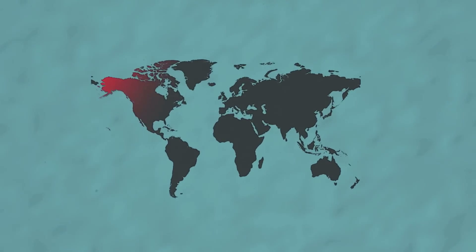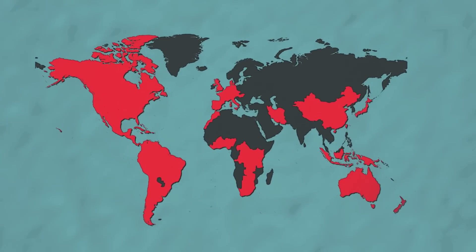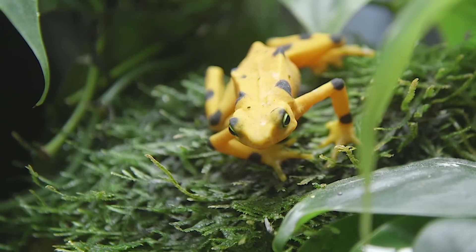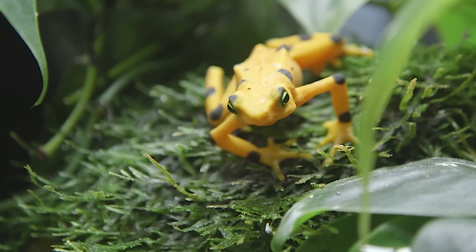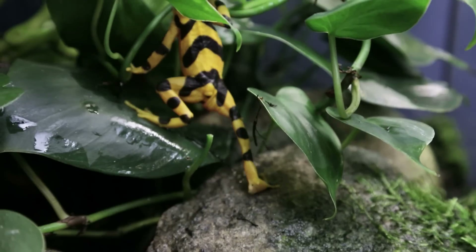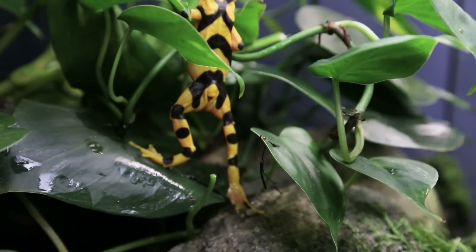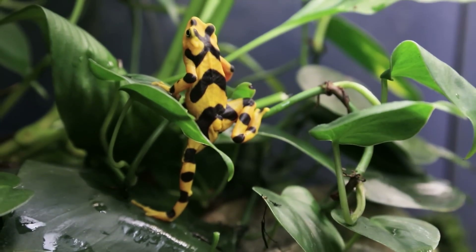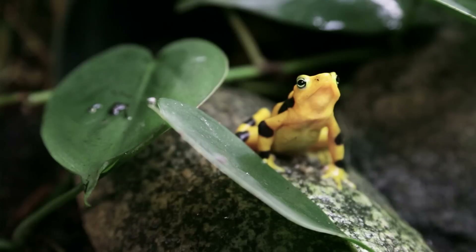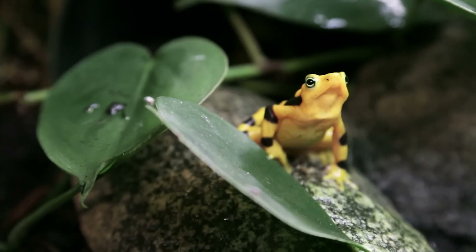Unfortunately, in some places in Panama and other parts of the world where we've seen this disease go through, we can measure the impact of almost the near-complete loss of amphibian communities. But it seems like every time we go back now, we're finding a few more individuals of a few more species. We're starting to see species numbers ticking back up — a really hopeful scenario, something that five years ago we didn't think was even possible.